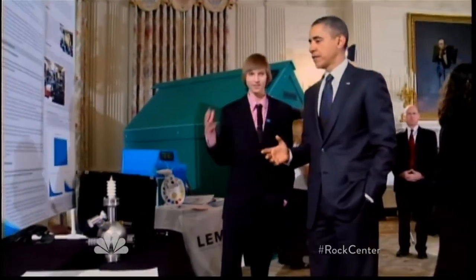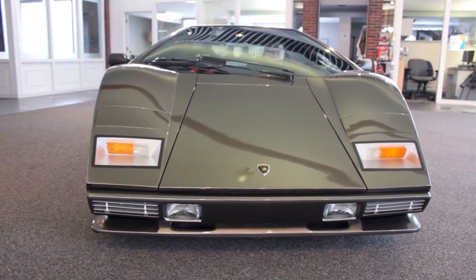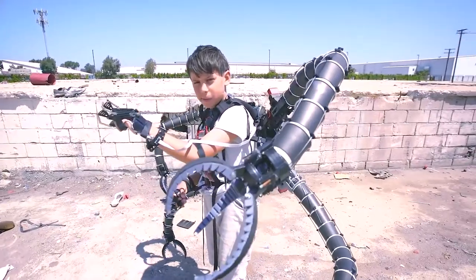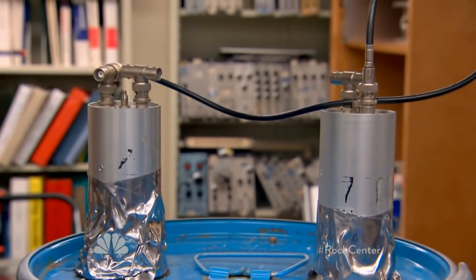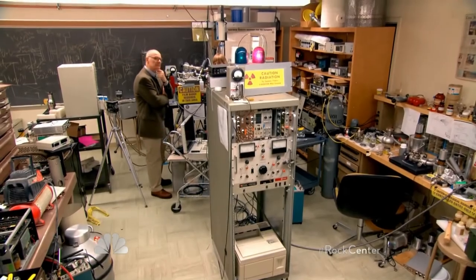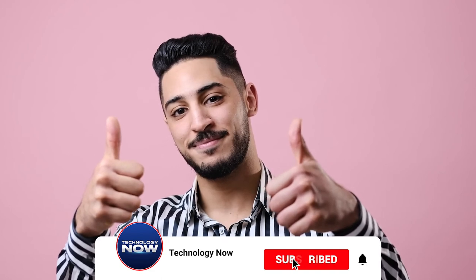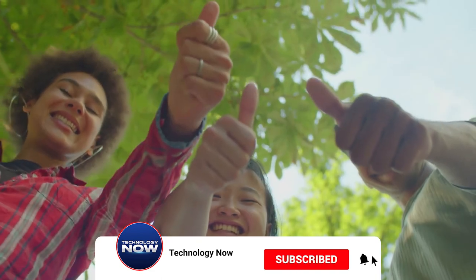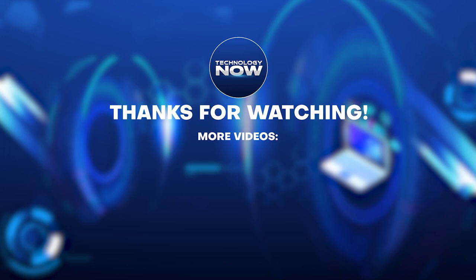Seeing the results of everyone's efforts in this video was a pleasure, and I have no doubt that you too will be motivated to put that idea into reality. Who knows — you might be the next genius we're looking for. This is Technology Now. If you enjoyed this video, please give it a thumbs up, subscribe to this channel, and turn on notifications for more latest videos and updates. I'll see you in the next upload.